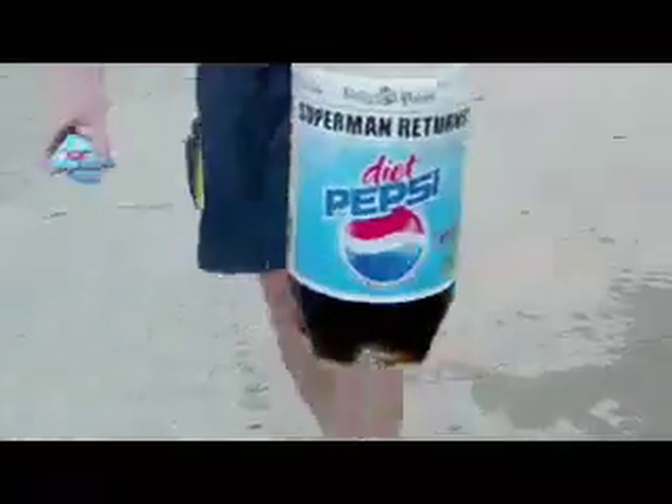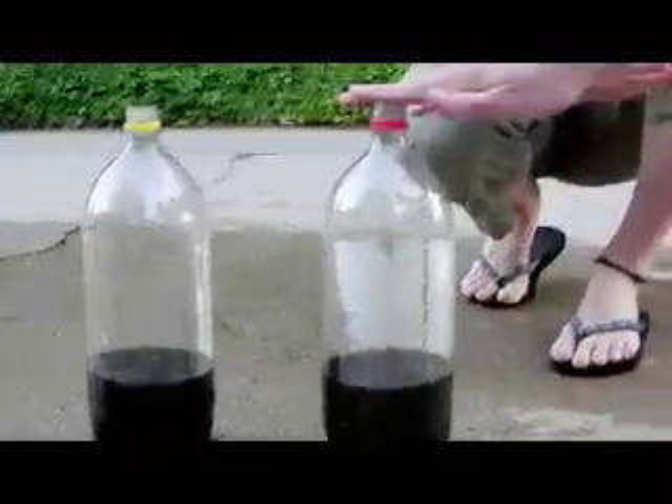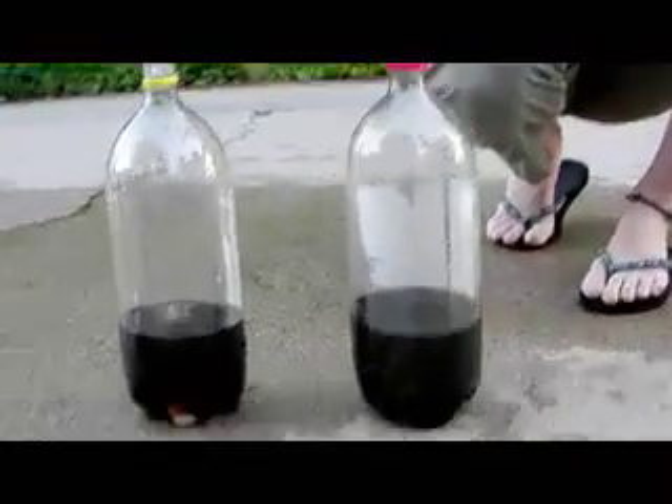So as you can see — I don't know if you can get a shot here — how much has been sprayed out. Exactly. So this is the Pepsi and this is the Coke. Diet Pepsi, Diet Coke.